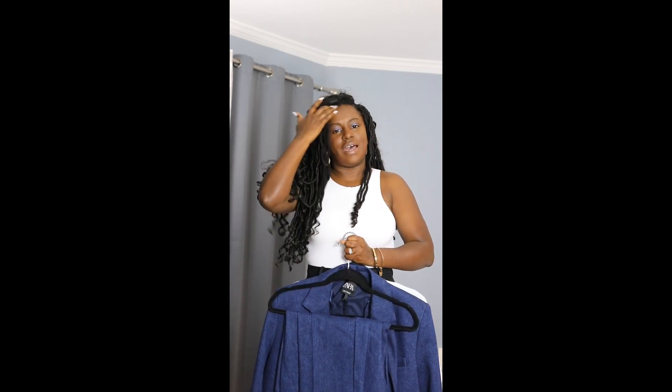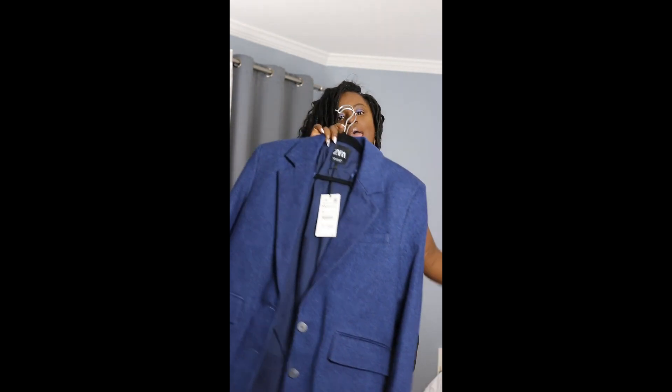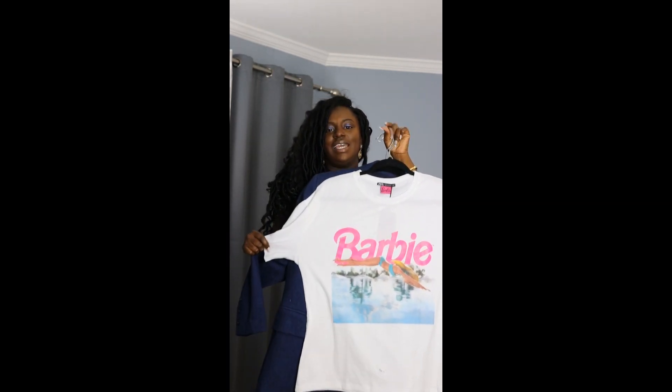The next three pieces I wore together: a denim trouser, a denim jacket, and a Barbie top. I thought it would make a cute, chic but casual everyday outfit. Honestly, this was the piece I thought I'd love the most, but there's something about it I'm not quite loving — I think the blazer just looks a little too big on me. It fit perfectly a few weeks ago, but I've lost a little weight. It's not bad, just not what I expected.